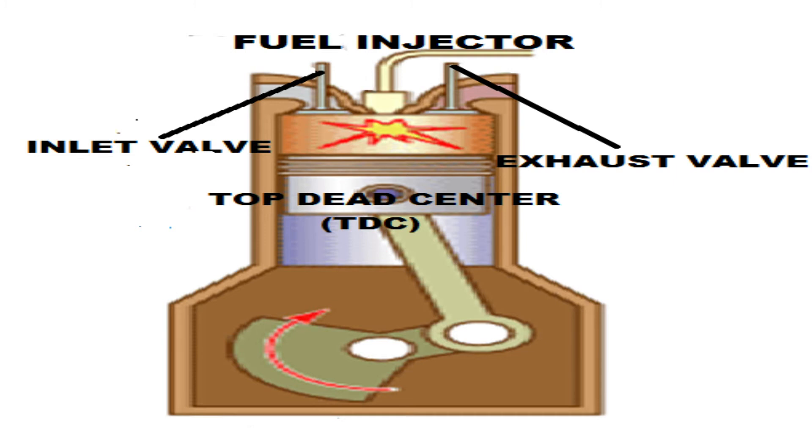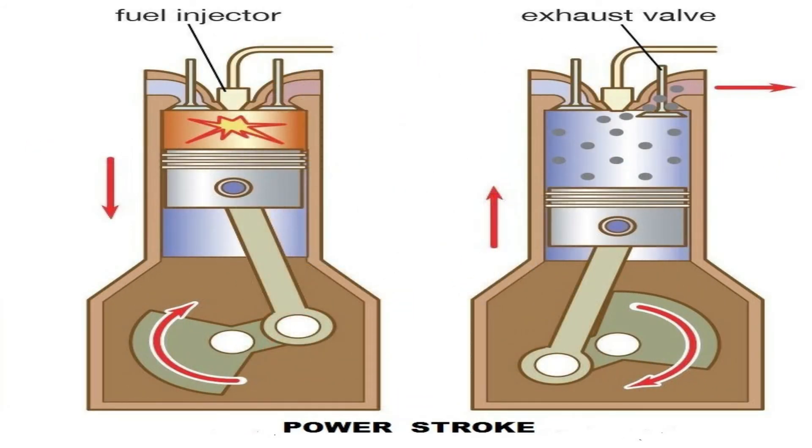Just before the piston reaches top dead center, fuel is injected into the cylinder by the fuel injector. This fuel is atomized into tiny droplets. Since they are very small, these droplets heat up very quickly and start burning as the piston passes over TDC. The pressure created by the expanding gases from the combustion of the fuel forces the piston downwards, turning the crankshaft. This is the power stroke.